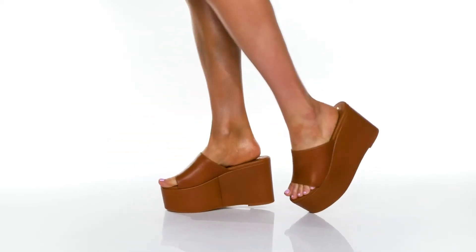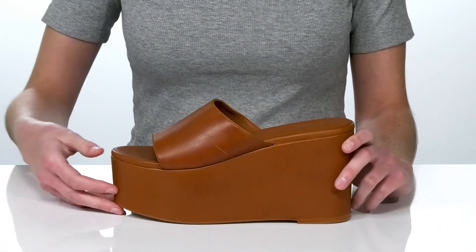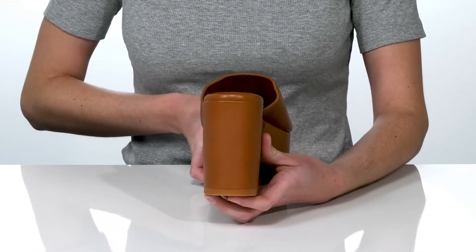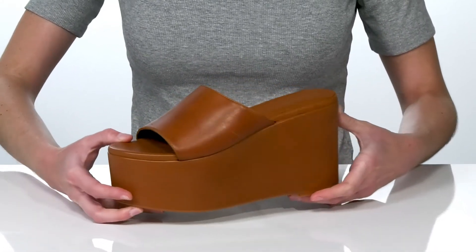Take your look to new heights in these sandals from Alohas. The standout feature is obviously that chunky platform midsole, which is 4 inches tall at the back. I think these would look fantastic paired with a super short mini skirt. The upper is made of leather, and they also